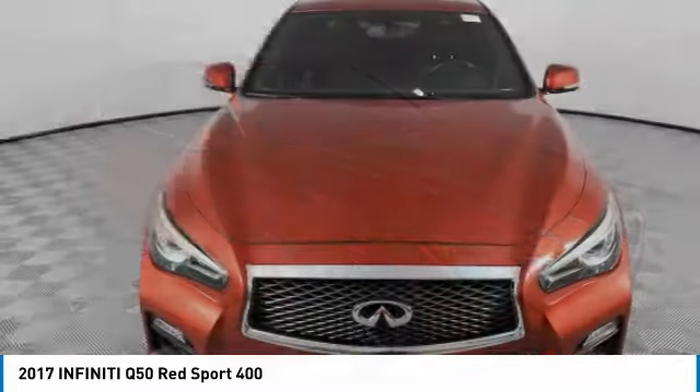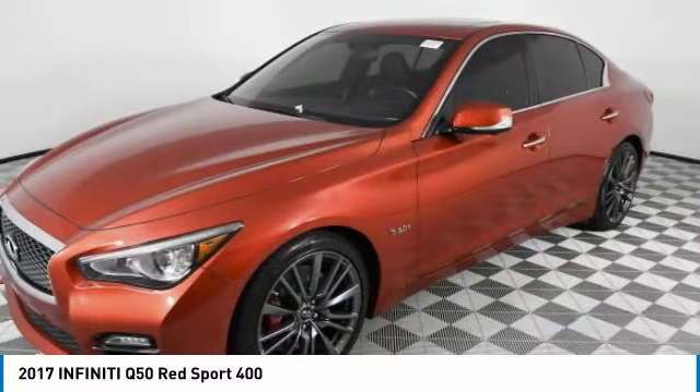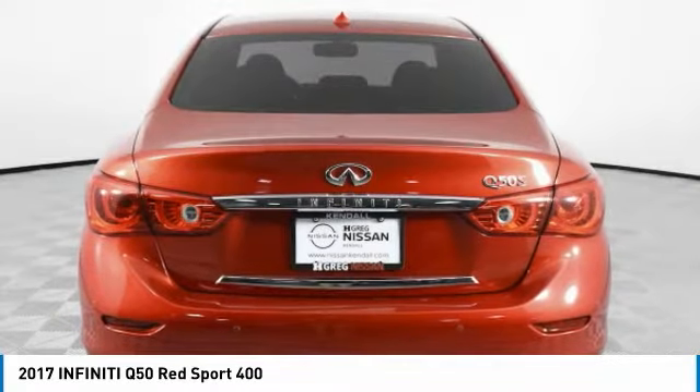Let's drive the 2017 Infiniti Q50. The Q50 has elevated design expression by breaking all the design rules. Along with the signature appearance, it also comes with power.